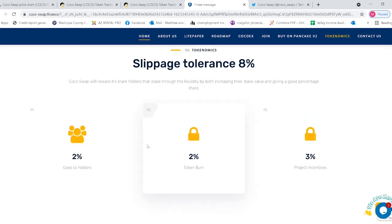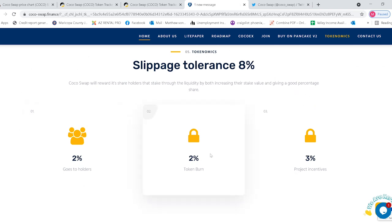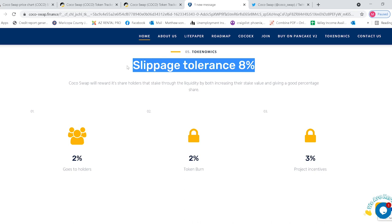Looking into their tokenomics: two percent goes to holders, two percent total burn, three percent project incentives. You'll want to set your slippage to eight percent when you throw that into PancakeSwap — that's how you can buy yourself some Coco Swap.